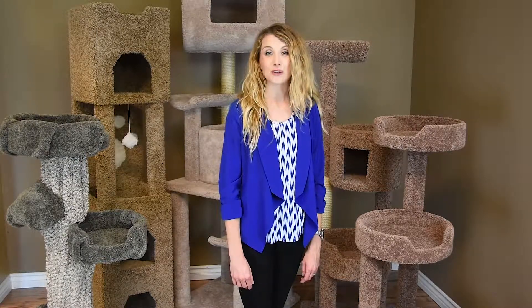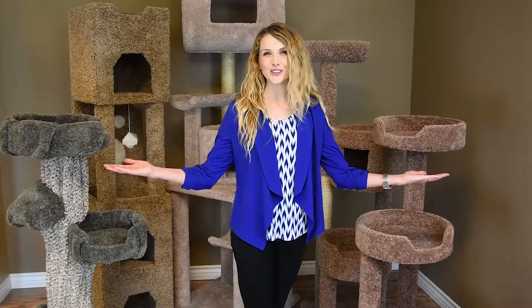Every cat should have a cat tree of their own to call home, and with new cat condos they will. Thank you for your purchase.